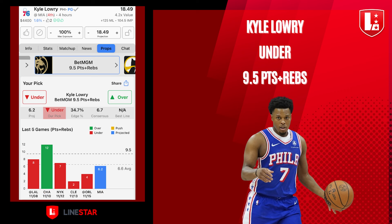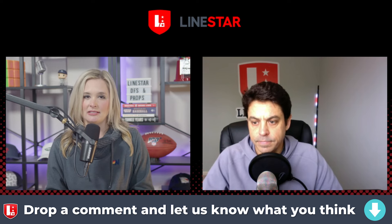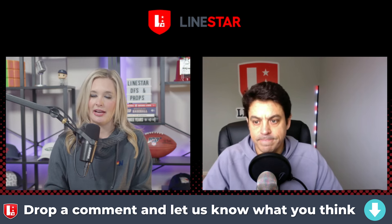Next up, let's go to Sixers guard Kyle Lowry under 9.5 points and rebounds. LineStar's projection for Lowry is just 6.2, consensus 6.5. Lowry's just averaging nine points and rebounds per game this season and has been under in seven of the last 10 games. Going up against his former squad, Miami ranks ninth in points to opposing point guards, so it's a tougher matchup. This is also one of the lowest game totals of the night at 212, so it doesn't seem like it's going to be a fast-paced, high-scoring affair, which lends itself to some unders tonight, especially for Kyle Lowry.